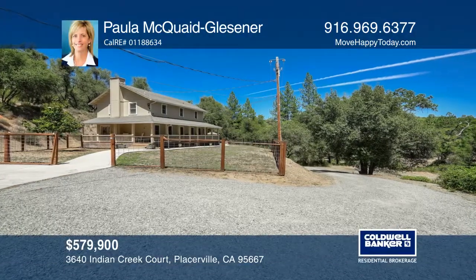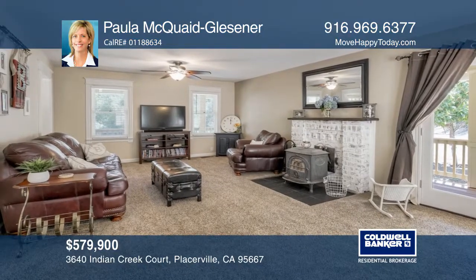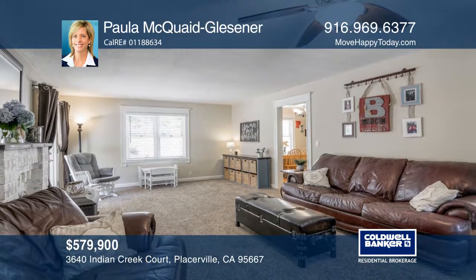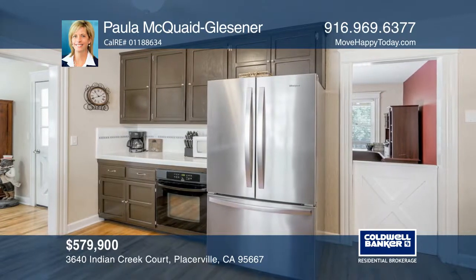This picture-perfect modern farmhouse sits on a private, approximately 5-acre lot. The open floor plan offers approximately 2,010 square feet with 3 bedrooms plus an office and 3 baths. Wood floors and custom moldings complete the farmhouse feel.